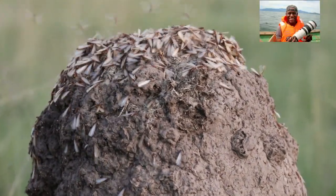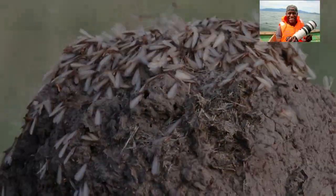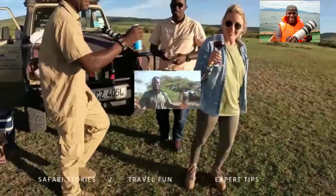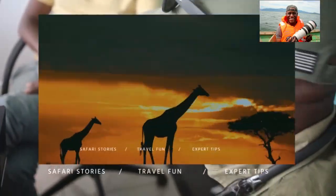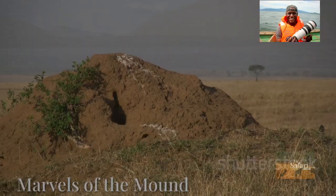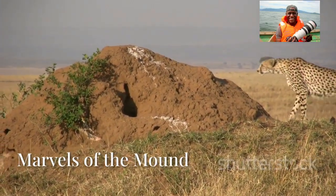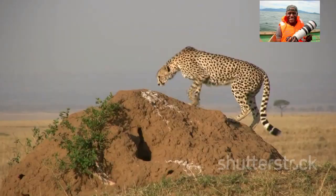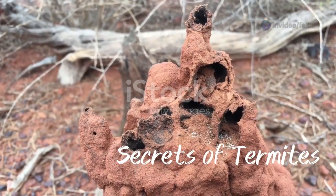Today we want to talk about termites and how they live. Across the African continent, strange structures dot the landscape — and these structures are termite mounds.